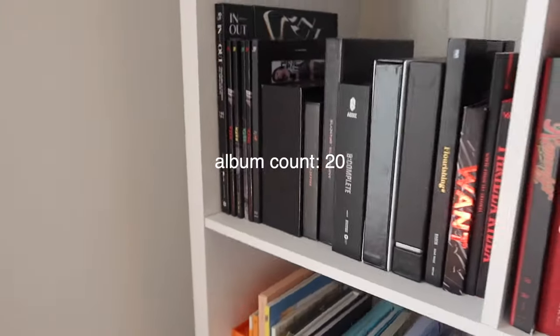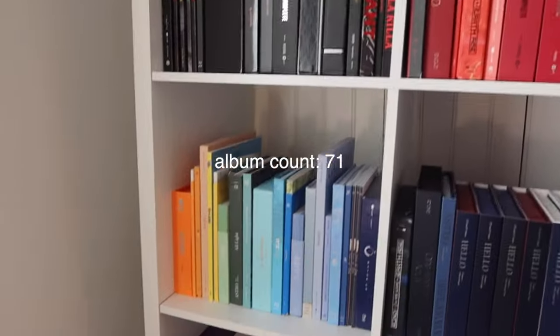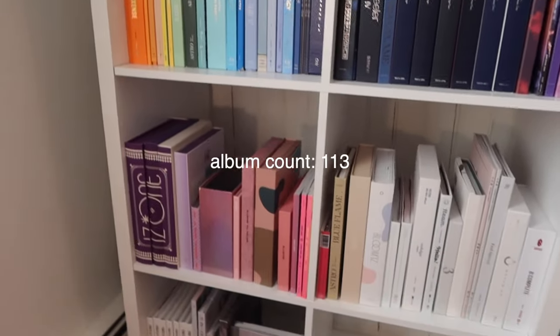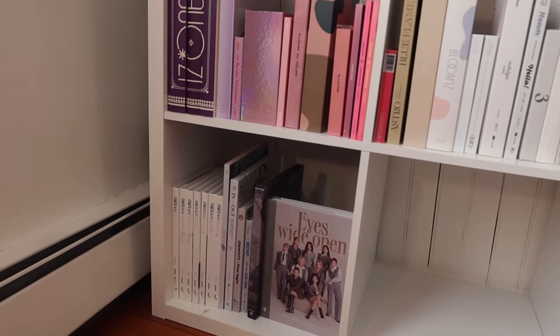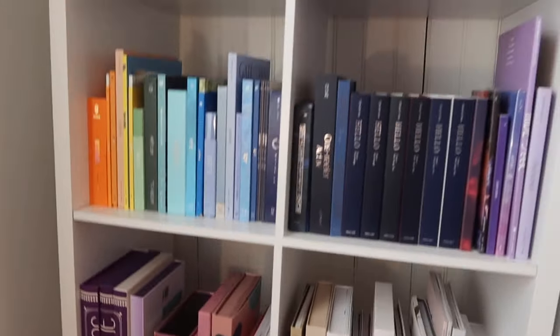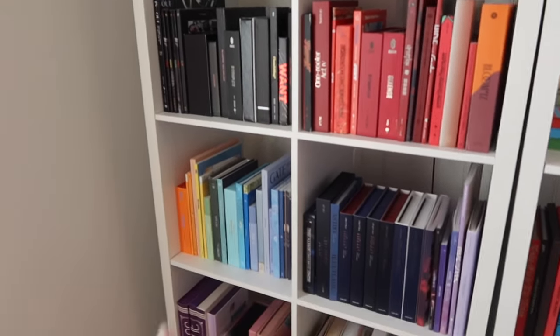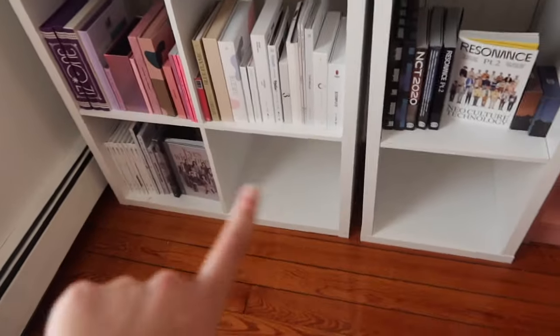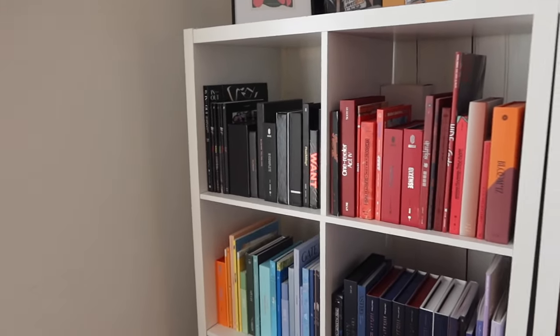Moving down this way we have all of my random miscellaneous albums. We have the little black cube, the little red cube, then it goes into other colors and other colors and then finally white and gray. To be honest they're not exactly how I would like them but it works for now. Obviously I have way more albums in Korea, so eventually this will get filled up more, and we have empty spaces at the bottom.